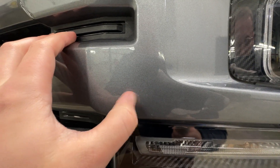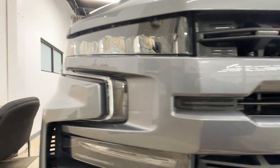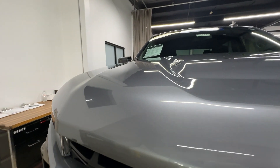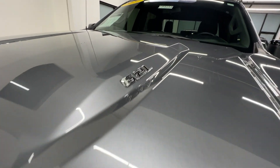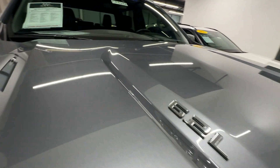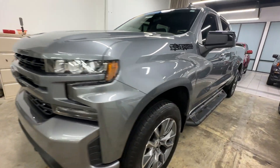A couple little spots up here, just some rock chips, but really all in all it's looking really nice. Your RSTs are going to have your black Chevy bow ties. Color match bumpers on the RSTs, so it separates them from the LTs. It looks really good. You can see everything up on the hood looks like it should. This one does have the fog lights down at the bottom too, which is pretty nice.